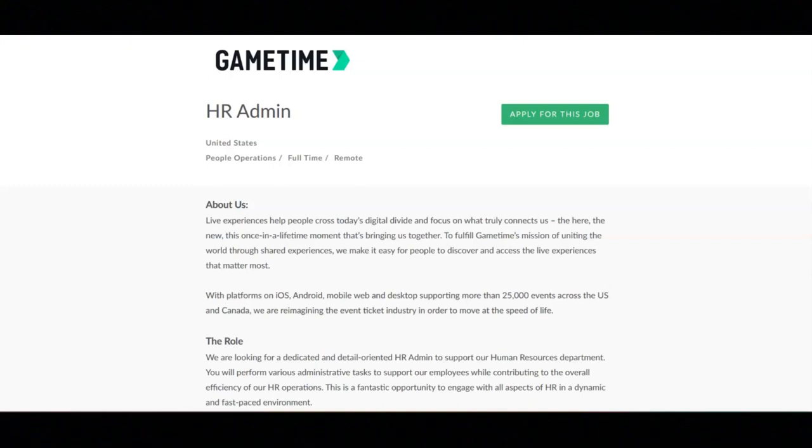Additional benefits include a WFH monthly stipend, an $8,000 home office setup grant, $100 a month in GameTime credits, diverse family forming benefits through Carrot Fertility, wellness programs, and tenure recognition.